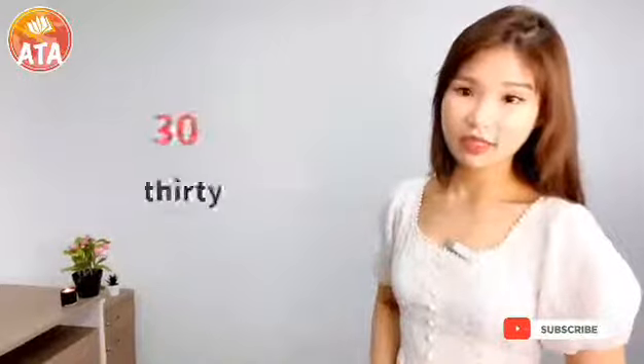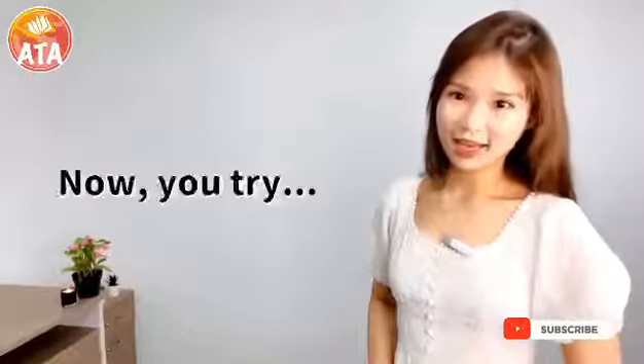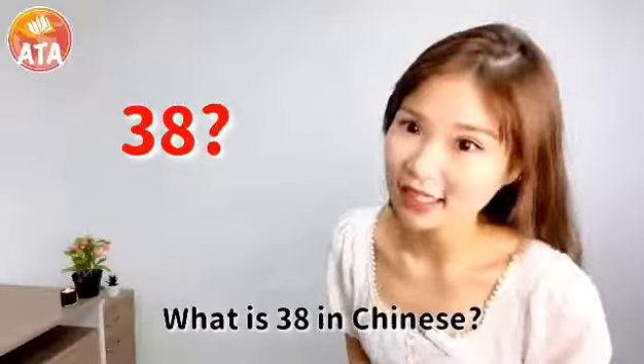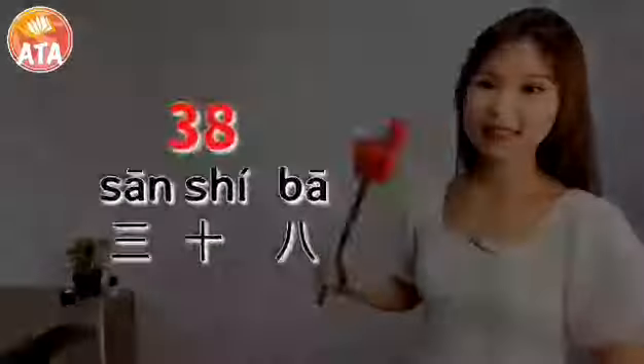According to this, 30 is made up of 3 tens. 30. Now let's you try — don't forget to start from the 10 digits first. What is 38 in Chinese? 38 equals 30 plus 8. 38.